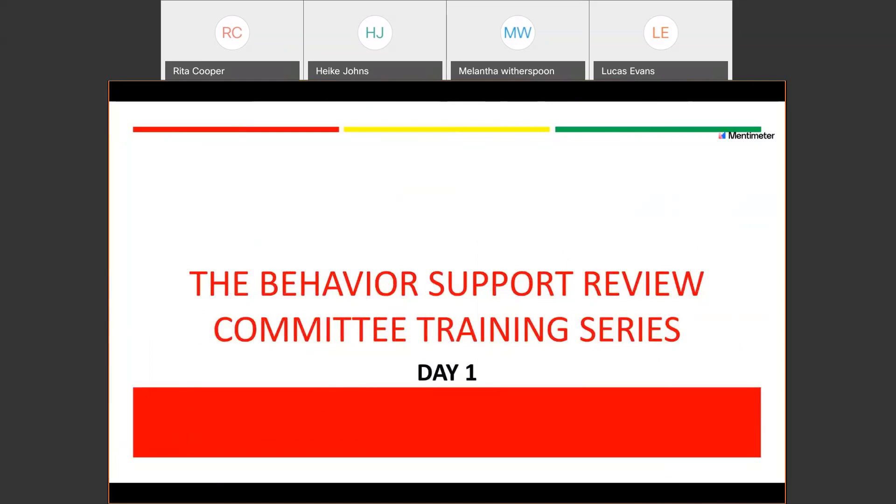Thanks, Lucas. Melantha, can we do a quick sound check for you as well? Yes, good morning. Okay, we've got everybody online and in sound. One quick thing to mention: when people are chatting in, make sure that they're selecting 'all panelists' when they're responding specifically about this presentation. If you have technical challenges, you can chat to the host, but if it's about the content, make sure that you're including the panelists so we can actually see those things.